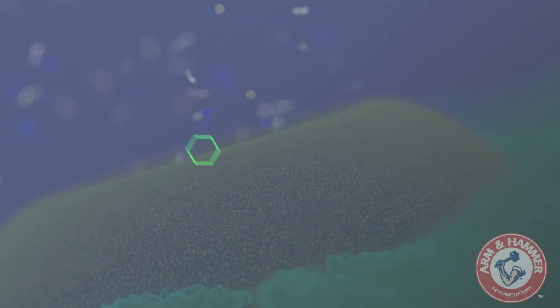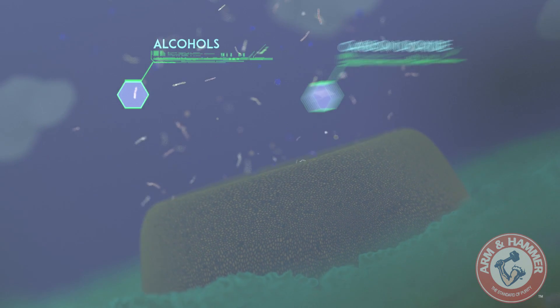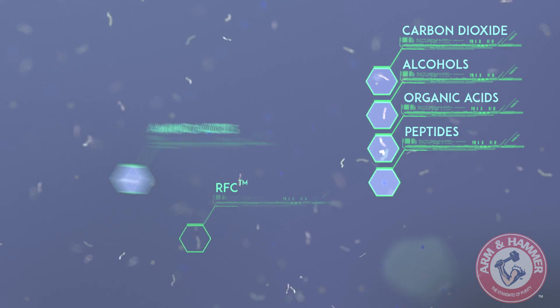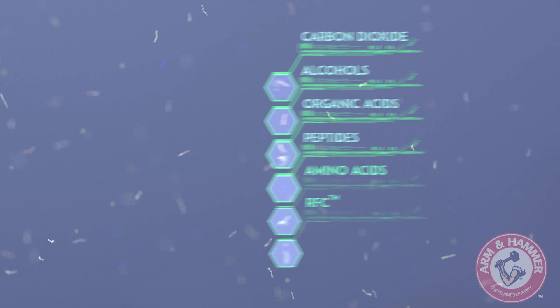This process liberates a variety of byproducts, including carbon dioxide, alcohols, organic acids, peptides, amino acids, and a number of refined functional carbohydrates.